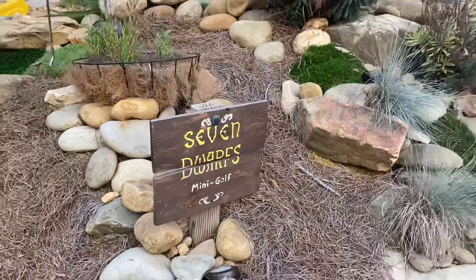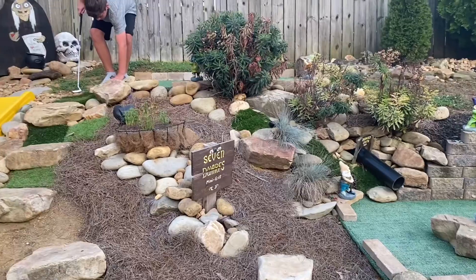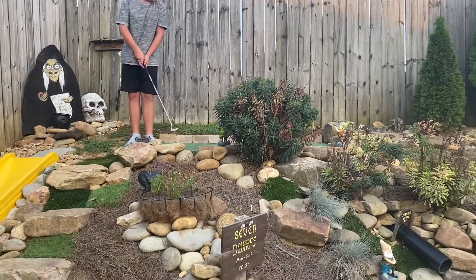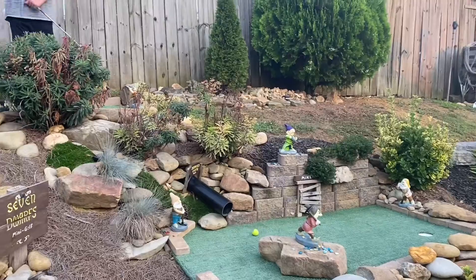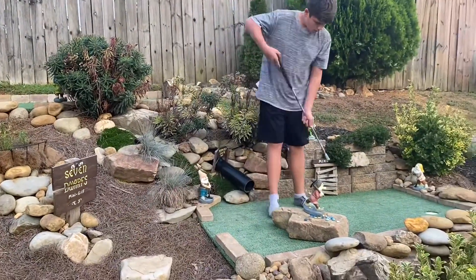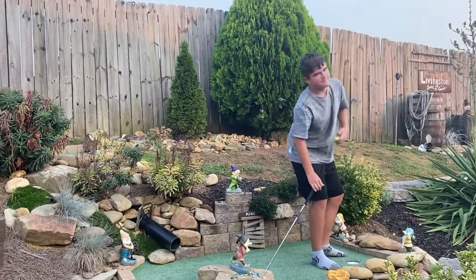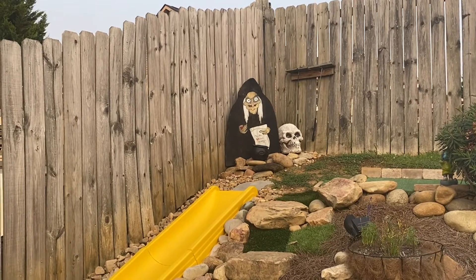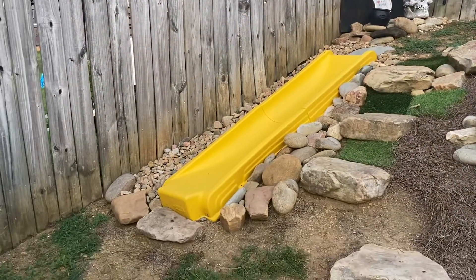Now we're here at our Seven Dwarves mini golf course. We put this in a couple years ago. There's Gray at the top, about to tee off. There's a hole at the top that goes down this tube and comes out to a hole at the bottom — oh, that was close! We love Snow White, we love the mine train at the Magic Kingdom, and this theming is our tribute to that. We did want some sort of mini golf back here. Up at the very top you'll see the old hag, golf balls to choose from, and the cauldron. When you're done, you can slide down the slide to the bottom.